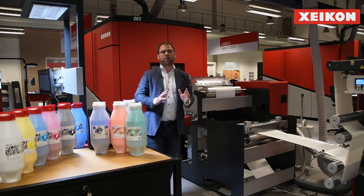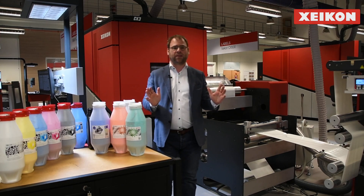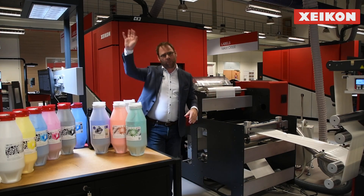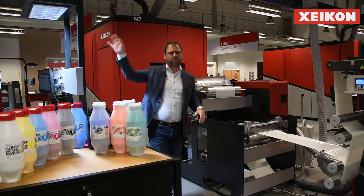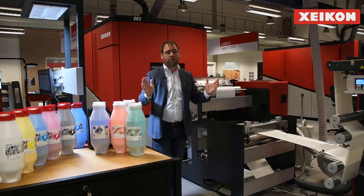Here we are with the Zycon Cheetah, probably one of the most well-known Zycon presses around the world in the label industry. You can find it down in New Zealand, up in the north of America, north of Europe, and even down in the southern parts of Latin America, in Chile for example.